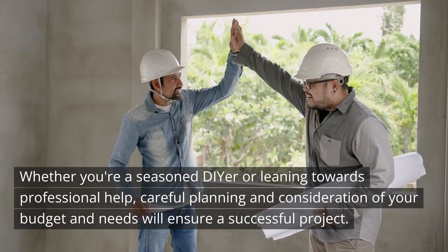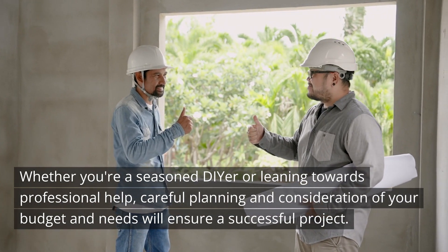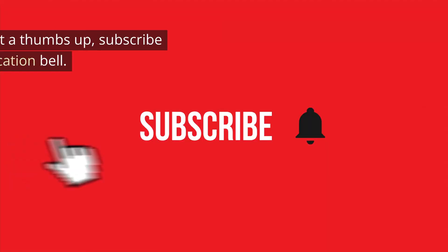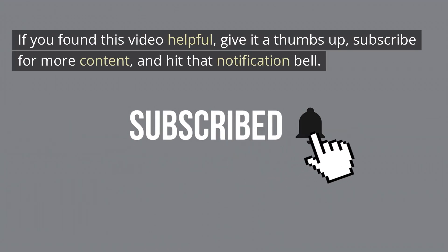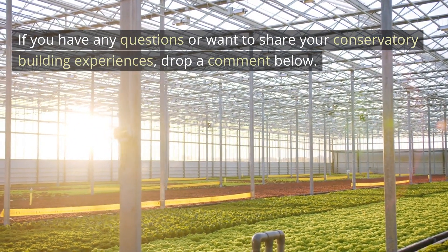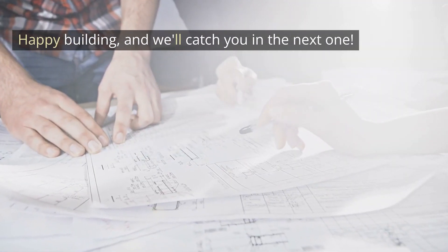Whether you're a seasoned DIYer or leaning towards professional help, careful planning and consideration of your budget and needs will ensure a successful project. If you found this video helpful, give it a thumbs up, subscribe for more content and hit that notification bell. If you have any questions or want to share your conservatory building experiences, drop a comment below. Happy building and we'll catch you in the next one.